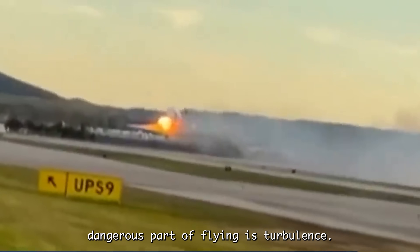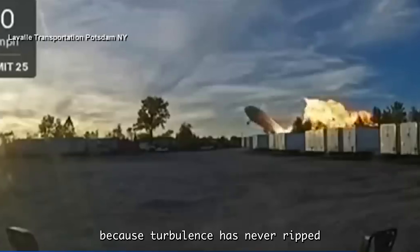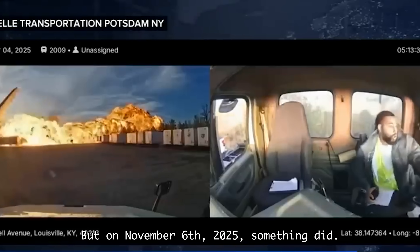Most people think the most dangerous part of flying is turbulence. Most people are dead wrong, because turbulence has never ripped an engine off a Boeing before takeoff. But on November 6th, 2025, something did.